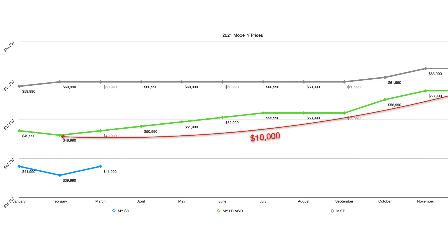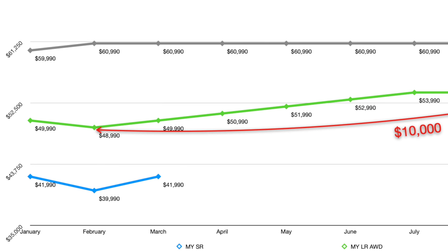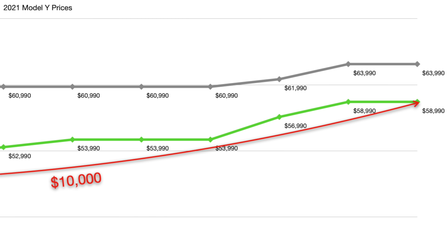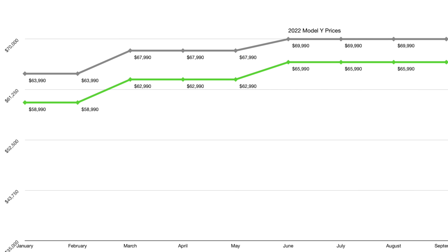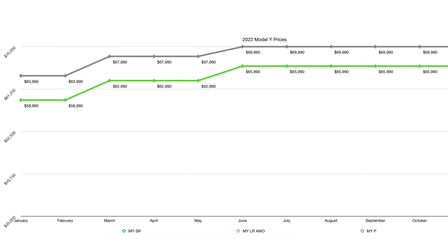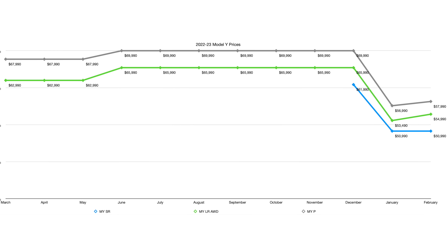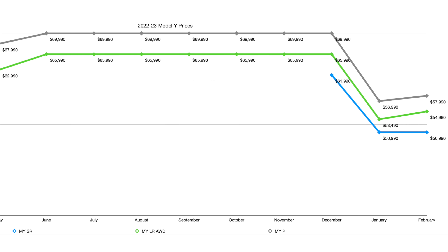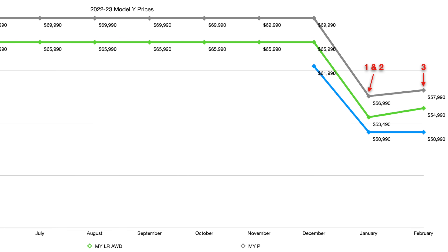The long range Model Y at its low point in February of 2021 was $48,990. By the end of the year, it was $58,990. From there in 2022, it had gradual increases until it hit the peak at $65,990, where it stayed for a long time — until just this year, when prices went down significantly across the board, including the long range Model Y. And here we are on change number four.